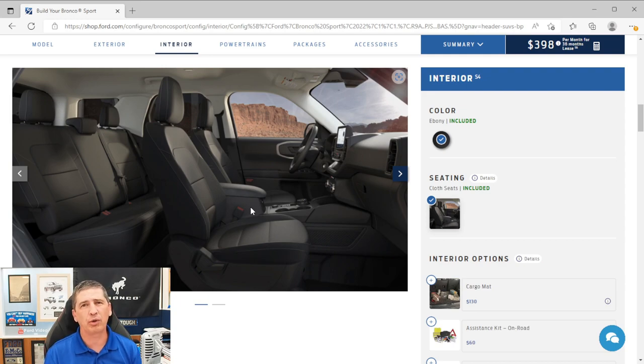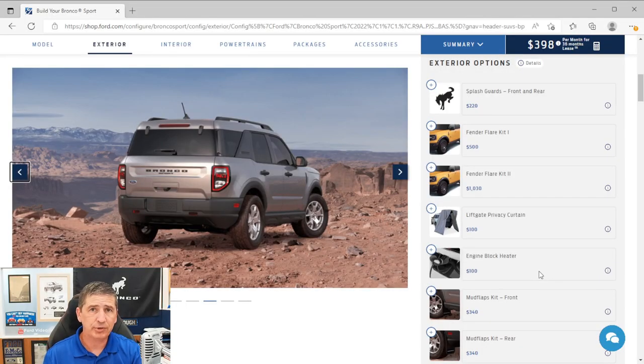Now let's cover optional equipment for the base trim. There are no optional packages, but there are standalone options. Ford breaks these into three categories: freestanding packages and factory options (ordered from the factory), accessories (which can be purchased later), and dealer-installed options (shipped to the dealer, who installs them before vehicle delivery). We'll go through exterior options first, then interior.